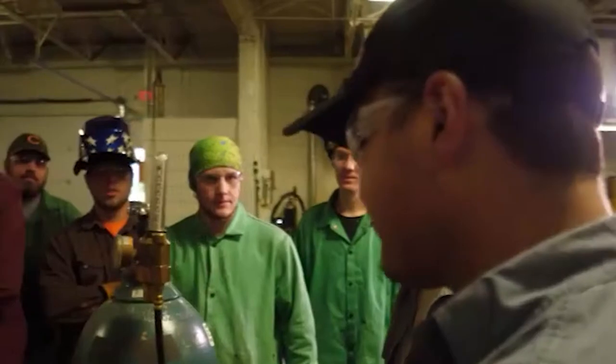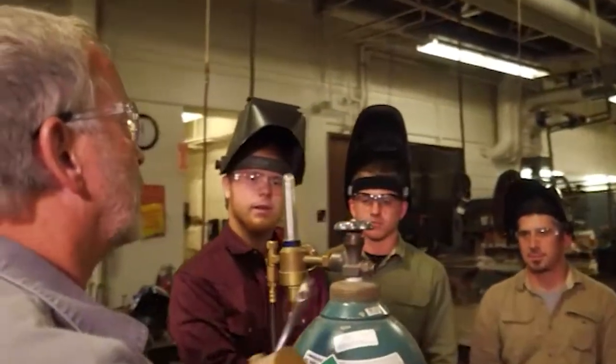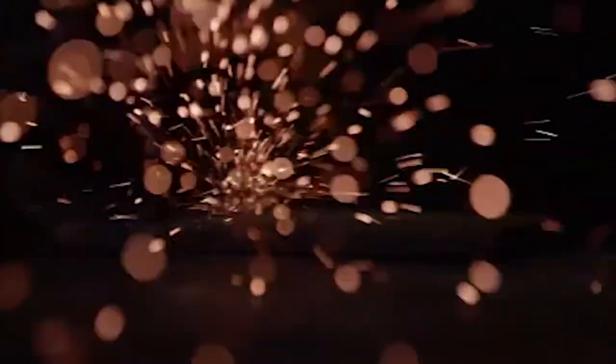You can get into Butler's welding program as a high school senior, or come as an adult to learn a new skill. Regardless of age, you'll learn different welding and cutting procedures, blueprint reading, and metallurgy for both ferrous and non-ferrous metals.